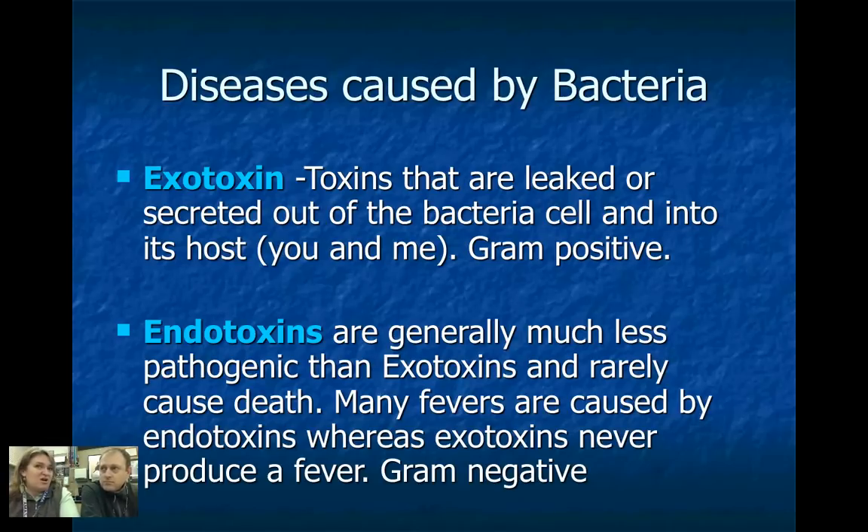Bacteria itself doesn't make you sick. But as it goes through its life process, it gives off waste — and its waste is usually some form of toxin. It could be an exotoxin, which is a serious poison toxin that causes serious diseases. Or it can be an endotoxin, which is lighter and causes things like fevers.